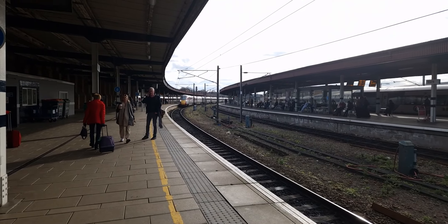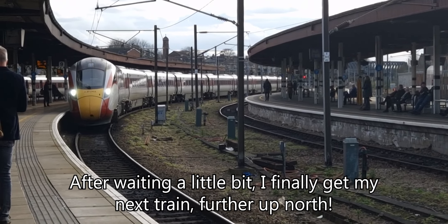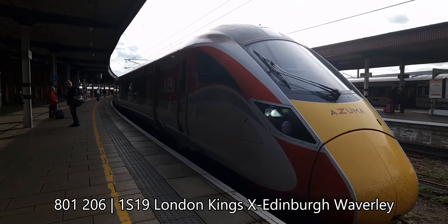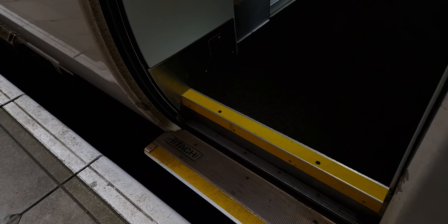My next train is an LNER Azuma, 801 206. I am on board LNER Azuma 801 206 and for the first time we're going to be going north of the Harrogate line at Skelton Junction. I've never been up north on the East Coast Main Line from York before, so this will be something new.